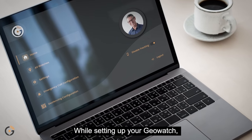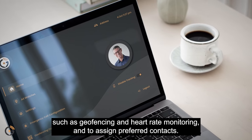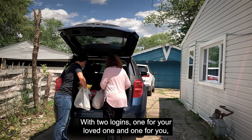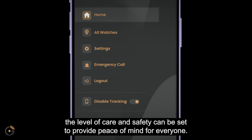While setting up your GeoWatch, the web portal allows you to set preferences, turn on and off certain features such as geofencing and heart rate monitoring, and to assign preferred contacts. With two logins — one for your loved one and one for you — the level of care and safety can be set to provide peace of mind for everyone.